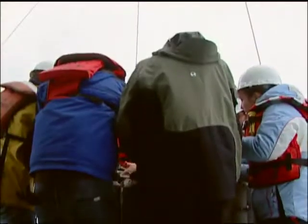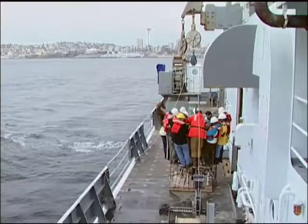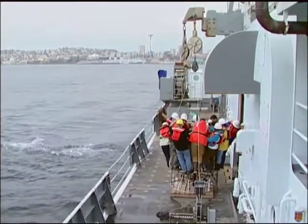The Thompson is a class one, or global class, ship, capable of months-long scientific expeditions on the open ocean.